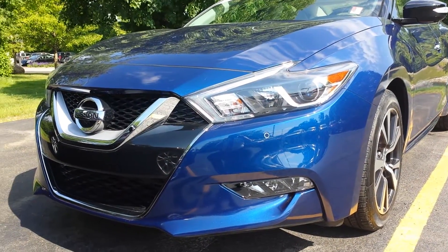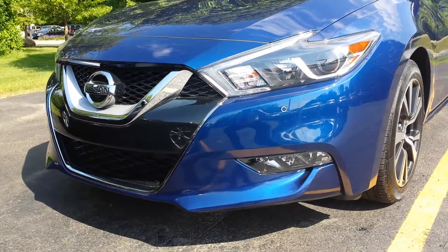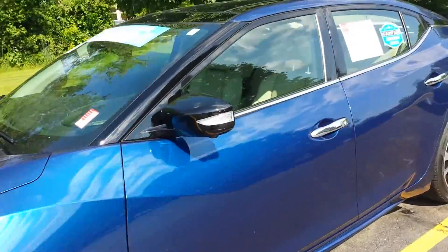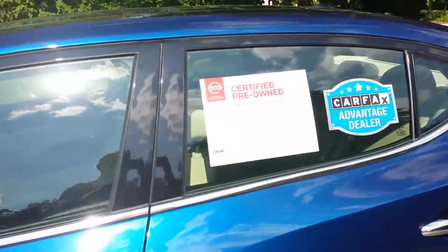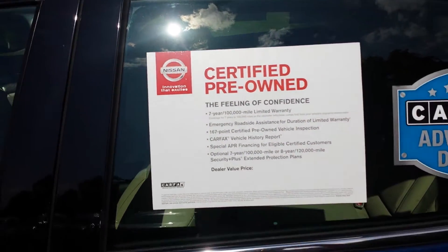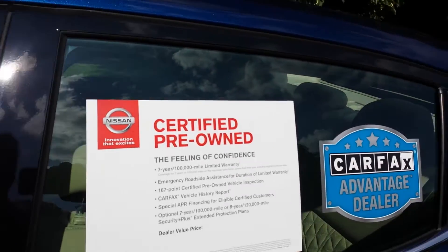Good morning Joe. This is a 2016 SL Platinum Edition Nissan Maxima. It's a pre-owned certified car. As you can see, 84 months worth of coverage from the day it was first purchased. 3,400 miles.